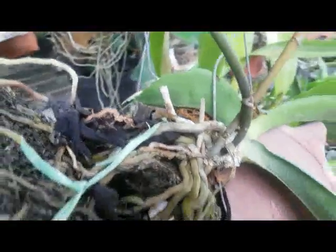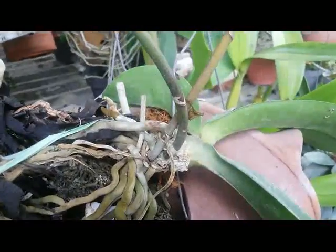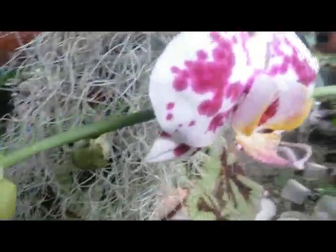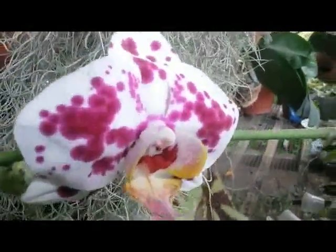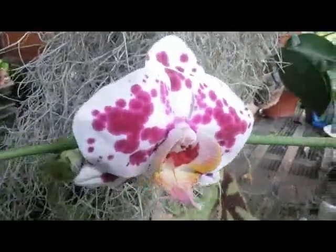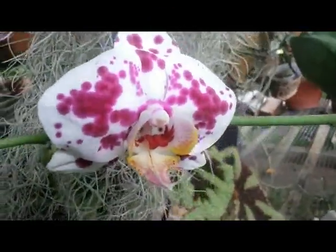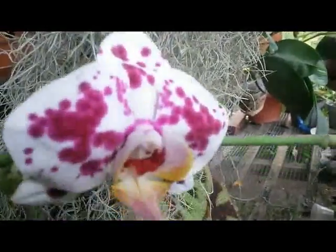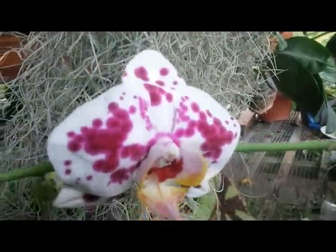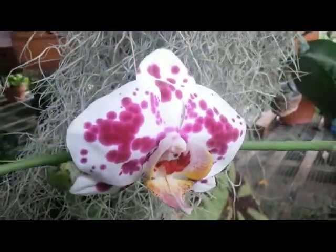Good morning guys. I have here a Phalaenopsis hybrid — Phalaenopsis harlequin — a cross between Brother Vanessa Hanai and Taiwan Spot. You can see the flowers are very nice: red maroon spots on white and yellow. The maroon spots are very gorgeous, almost like a bloody spot.